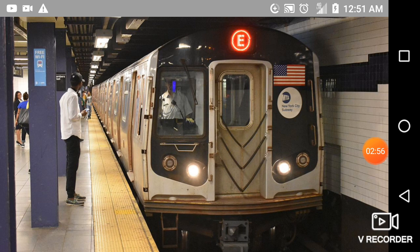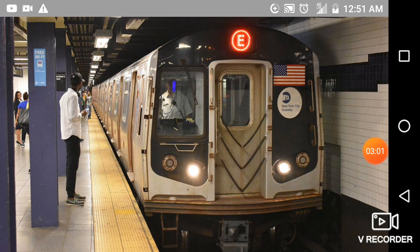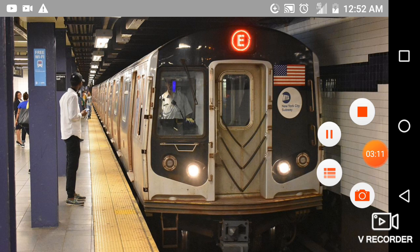This is a Manhattan-bound E Express train. The next stop is Court Square, 23rd Street. This is Court Square, 23rd Street. Transfer is available to the 7 and G trains.